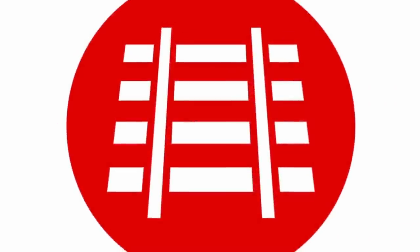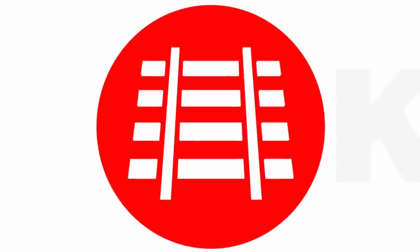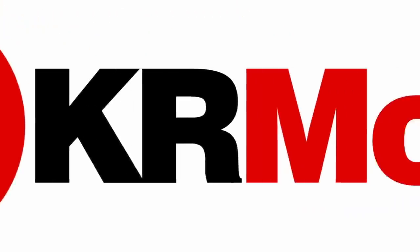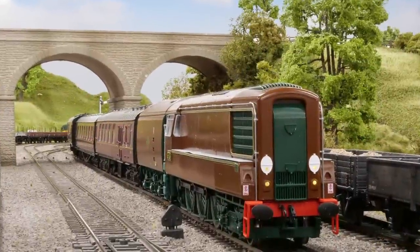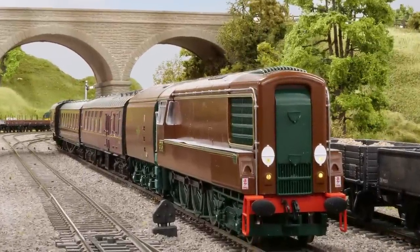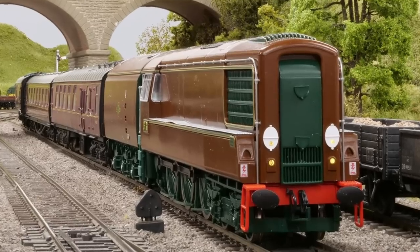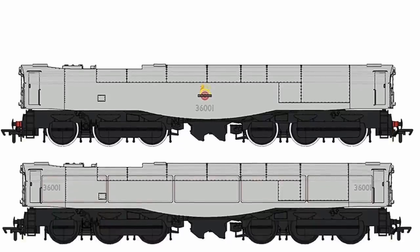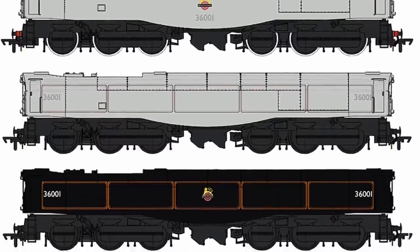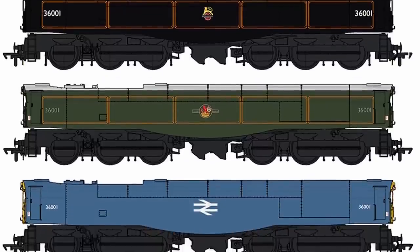First, a word about the sponsor for this video — KR Models, a 00 gauge ready-to-run manufacturer and creators of the award-winning GT3 model. It's my pleasure to tell you about some of their other models available for pre-order, including the Southern Leader class — a locomotive I never thought I'd see in ready-to-run form, and I am very, very excited for it.